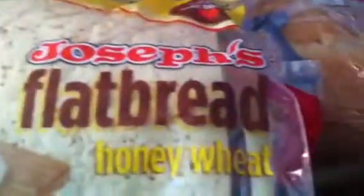I got this Joseph's flatbread, honey wheat. And I got this California sourdough bread — first time I'm going to be trying it. Then we got a loaf of Giovanni's light Italian bread.